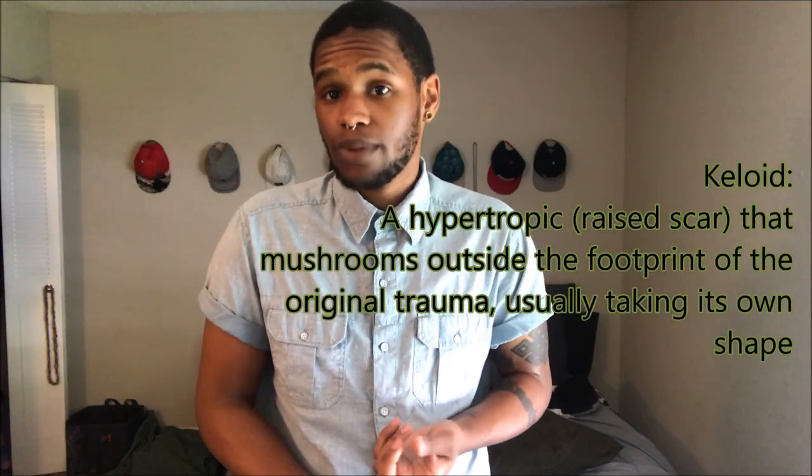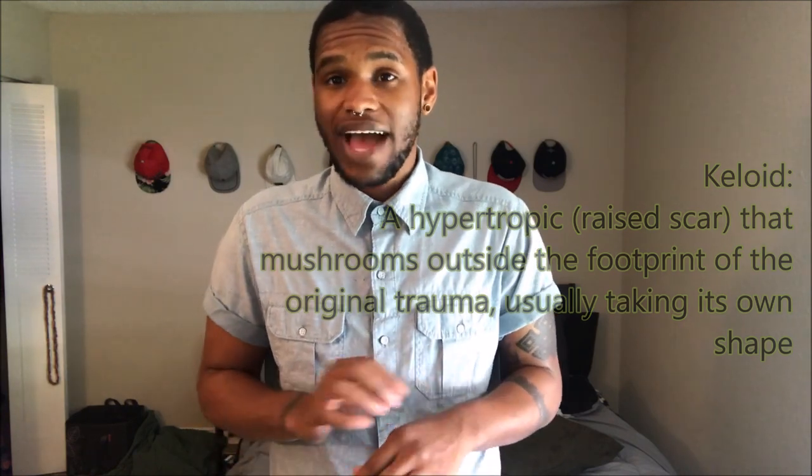The first one we're going to talk about is keloid scarring — I do not have a keloid scar. The definition of a keloid scar is basically when you have a trauma to the body or an incision from surgery, the keloid is a mutation within the body where it makes the body send more collagen than is needed to fix the wound. What happens is you get this raised appearance that eventually mushrooms out to more than just the footprint of the original wound — it comes to this big puffy, almost its own mass over a simple straight incision or trauma, and basically takes its own form and shape.